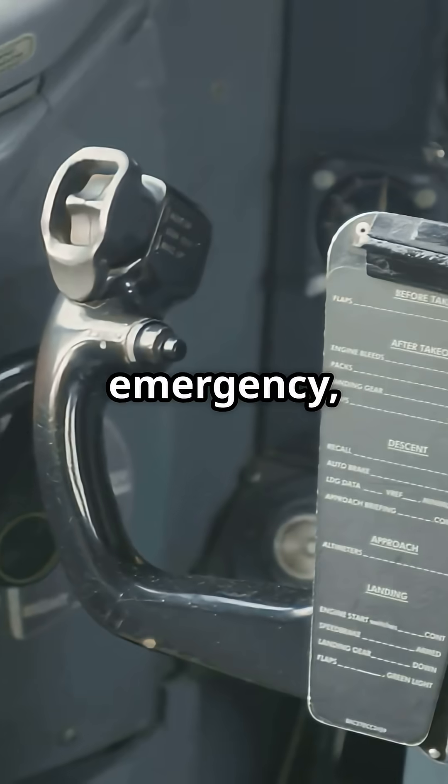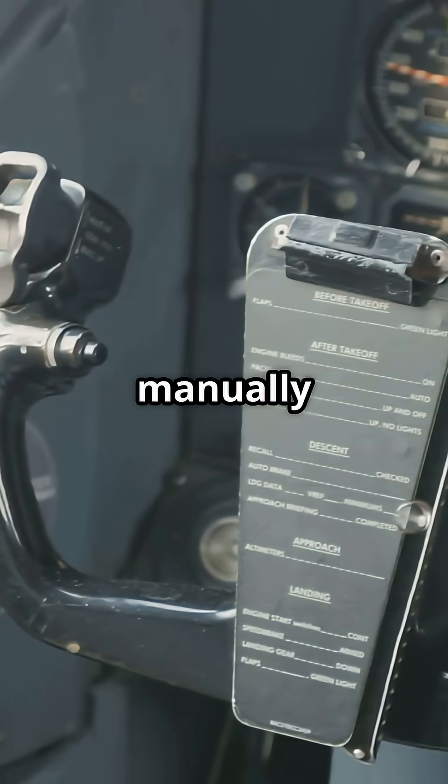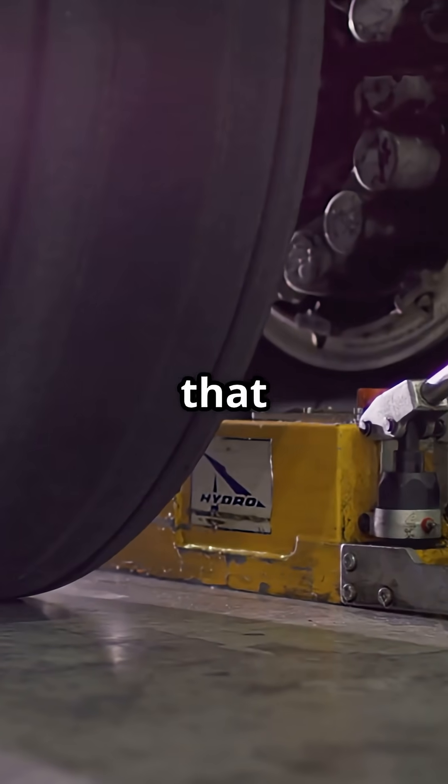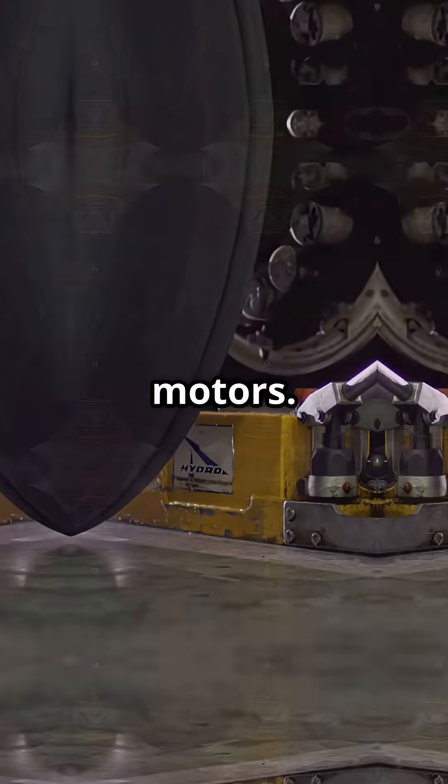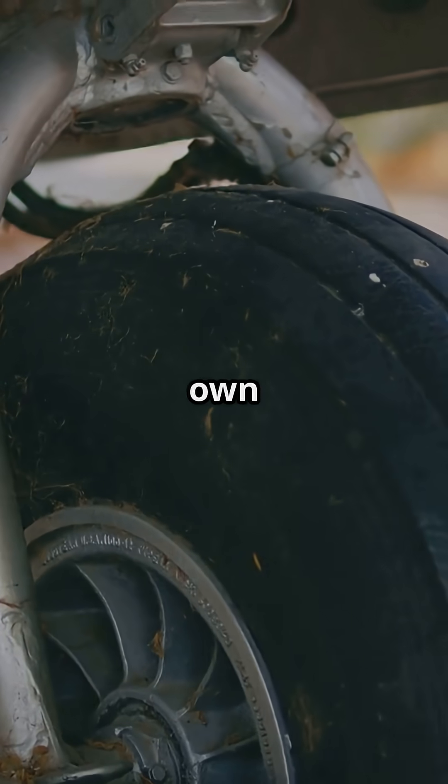And pray gravity does the rest. In an emergency, the pilots unlock the gear manually using a hand crank. This pulls a cable that releases the uplocks. No computers, no pressure, no motors. The gear free-falls into place under its own weight.